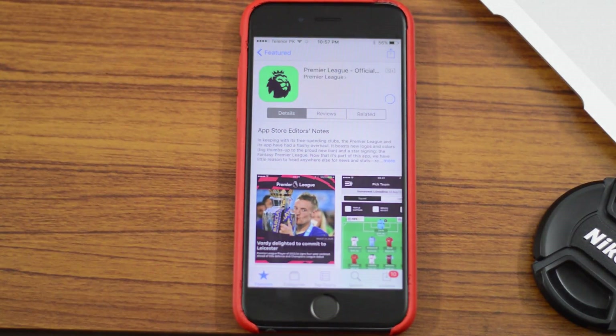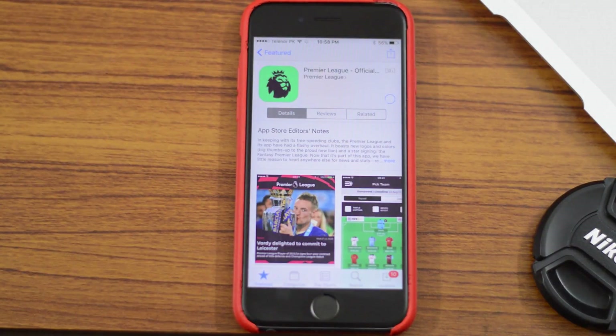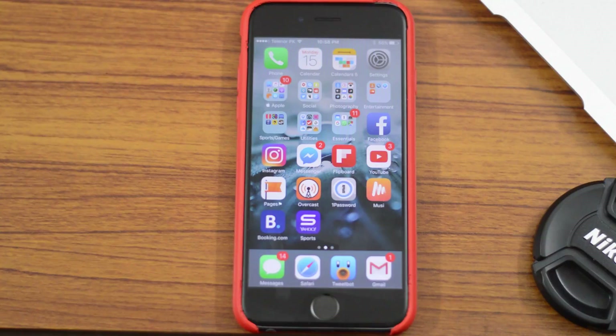If you have rebooted your iOS device and then go to the App Store to download an app, you don't really need to put your passcode — you can simply use Touch ID. This feature was present in beta 5 and was thought to be a bug, but it's still present so it's a feature now. You no longer need to put your password even after rebooting the device.